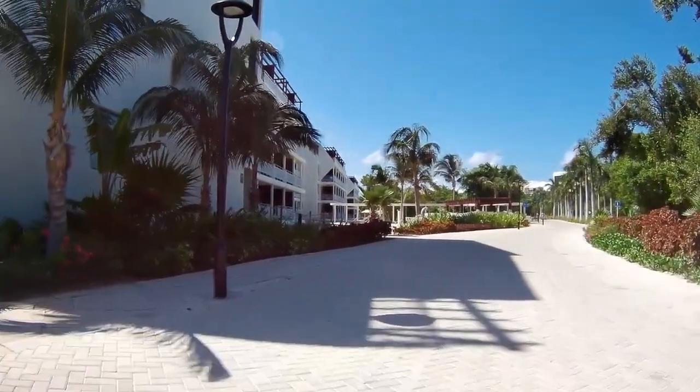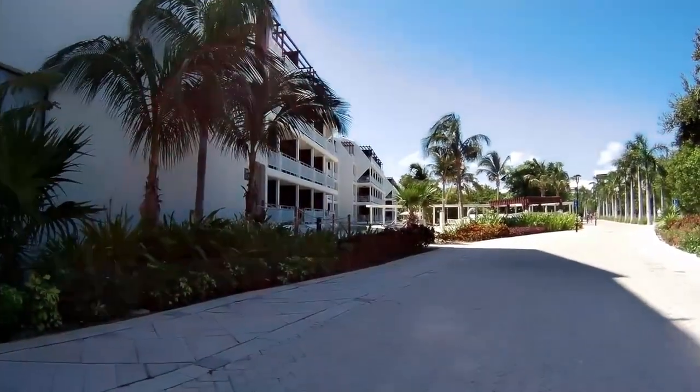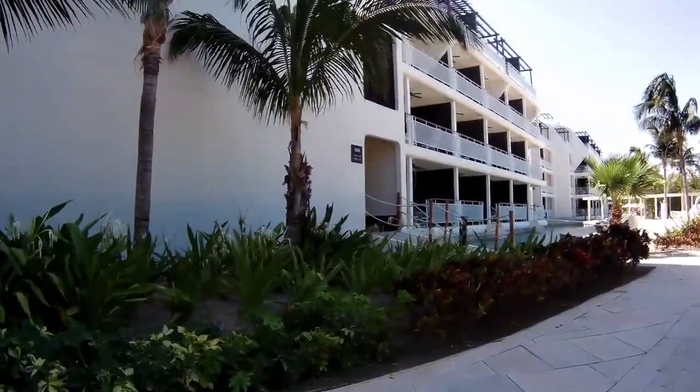So we're moving away from the beach area now, and we're going to take a look at two complexes that are here on the left side. They both have some unique features that we'll talk about.